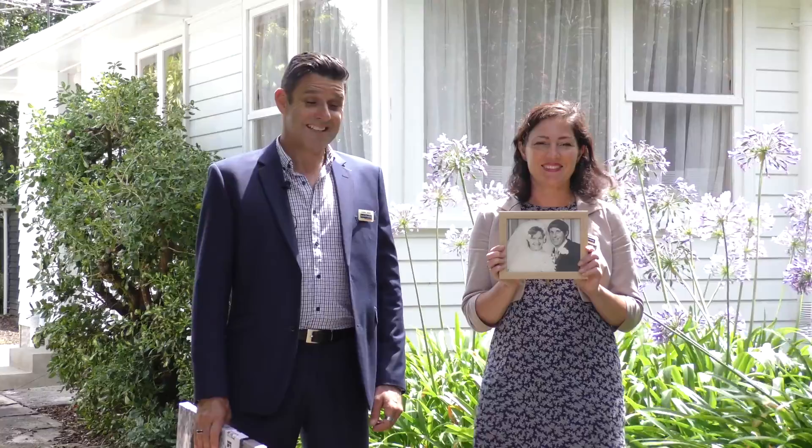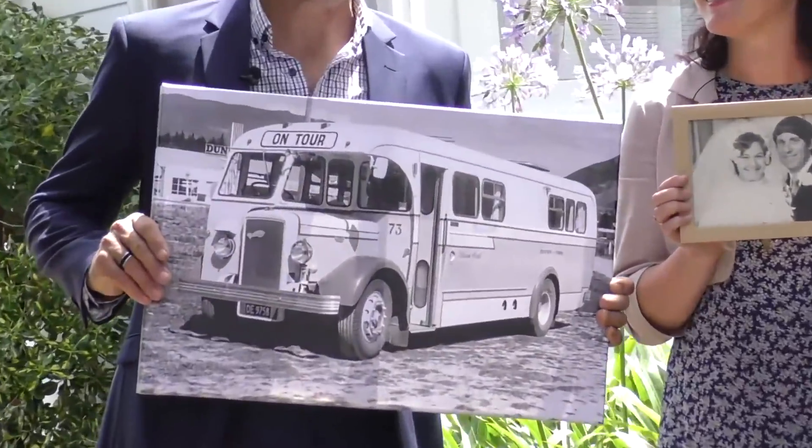Happy New Year! We're in beautiful Beach Haven, outside the address of number 12 Crocon Crescent. After more than 40 years in this gorgeous family home, our lovely owners Janice and Neville are about to embark on a new adventure — they've packed up their bus and they're going on tour.